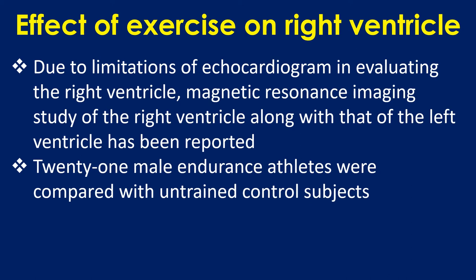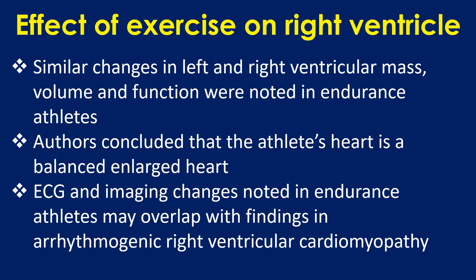Regarding the effect of exercise on the right ventricle: due to limitations of echocardiogram in evaluating the right ventricle, a magnetic resonance imaging study of the right ventricle along with that of the left ventricle has been reported. Twenty-one male endurance athletes were compared with untrained control subjects. Similar changes in left and right ventricular mass, volume, and function were noted in endurance athletes. Others concluded that athlete's heart is a balanced, enlarged heart.